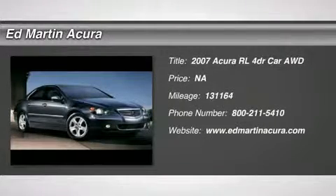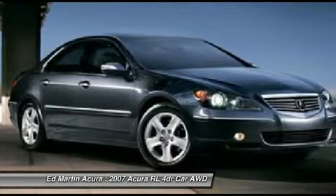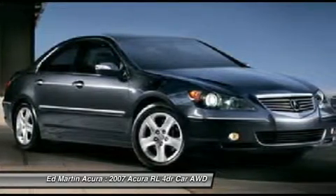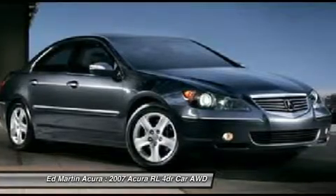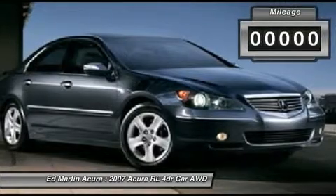The 2007 RL. If you're looking for top-notch crash scores on a vehicle that has a wealth of standard features, the Acura RL fits the bill. This luxury vehicle is packed with technology, has a high-class interior, and handles superbly in all kinds of weather.